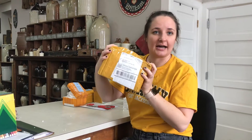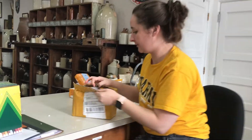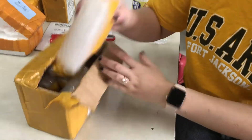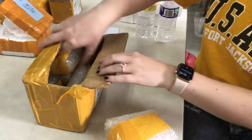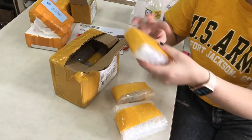We just got a package from Alex's Rock Shop, so we're going to open it together now. Come in just a little bit closer, Carmen, and let's get this open. We have no idea what's in here. Alex sent it to us as a mystery, so we're going to get it open and explore it together.